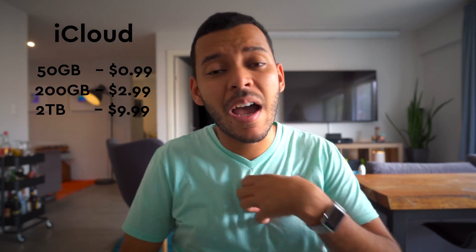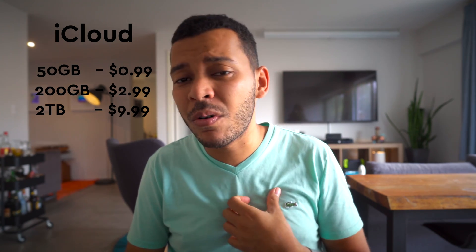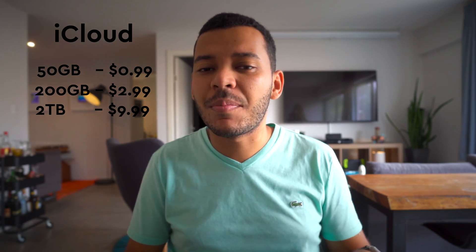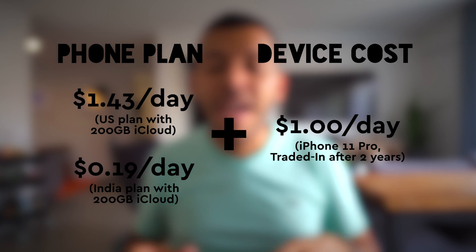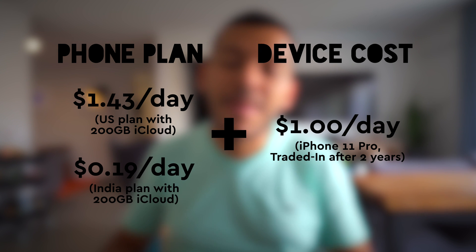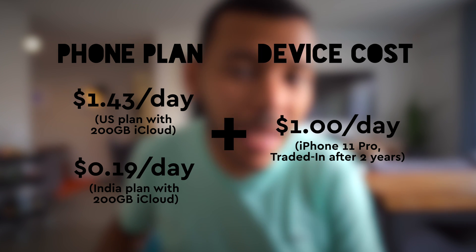You also have to account for iCloud. Apple kind of forces you into having an iCloud plan these days. I'm going to use $2.99, which I think is the average iCloud plan that most people have — I'm on a $9.99 plan because I have a lot of photos, but I think that's going to be an exception. Take these numbers, divide them by 30, and then add them to the number we just calculated, and that gives you a rough estimate of what your daily phone plan cost is.